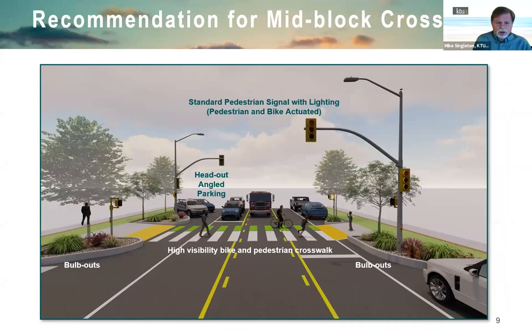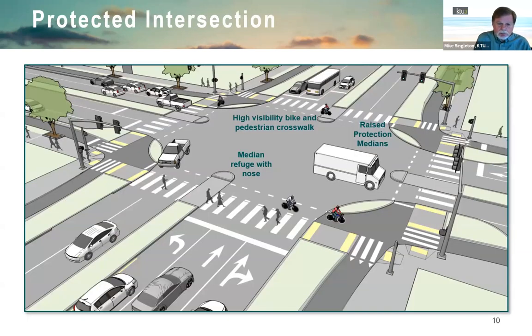One feature by the high school is a mid-block crossing using pedestrian-actuated traffic signals — essentially a half signal since no cross-streets exist. It allows bikes from both sides of the cycle track to cross. Bulb-outs reduce crossing distance, combined with high-visibility crosswalk markings, making it a very safe crossing for students and other users.